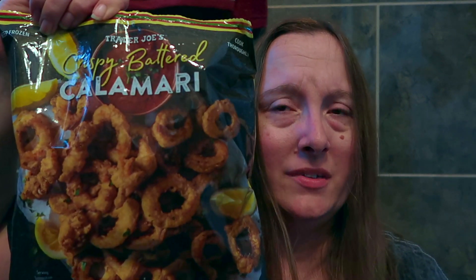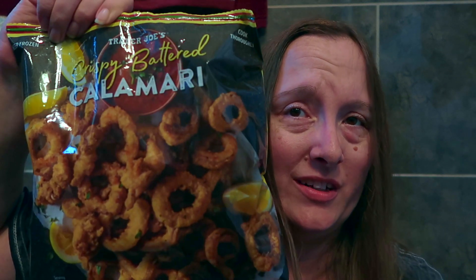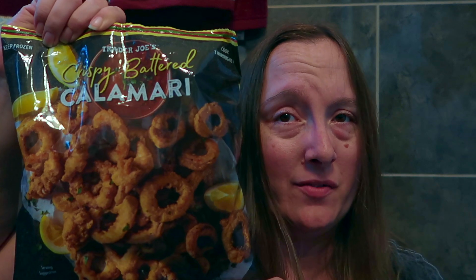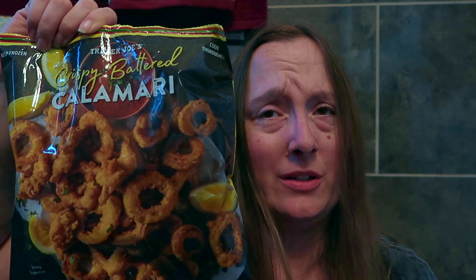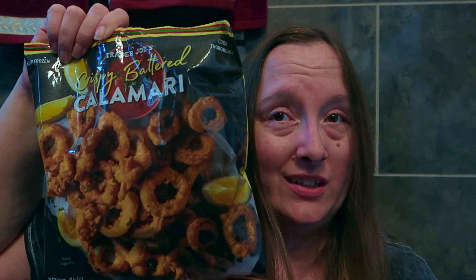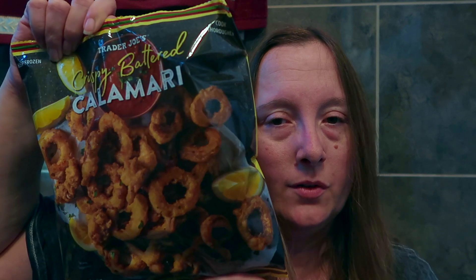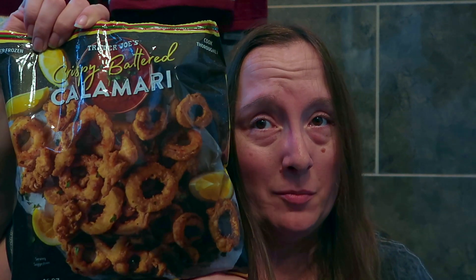These are some simply battered calamari and I'm really looking forward to enjoying these. Calamari is one of my favorites to enjoy as a snack, especially with dipping it in an Alfredo sauce, a marinara sauce, or even a scampi sauce. These are going to be phenomenal.